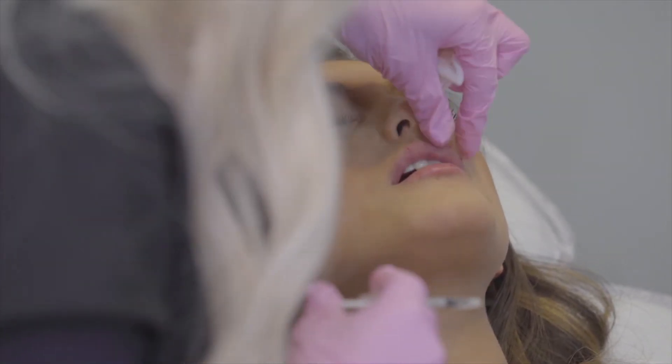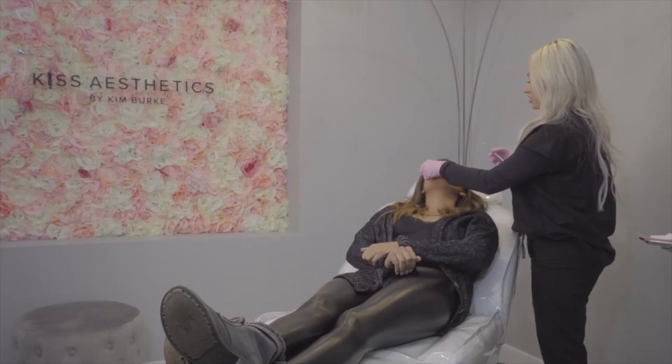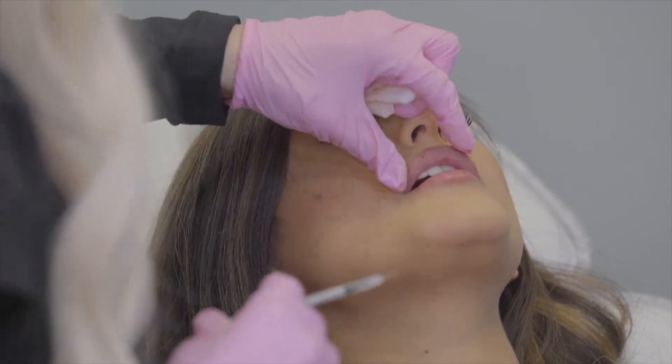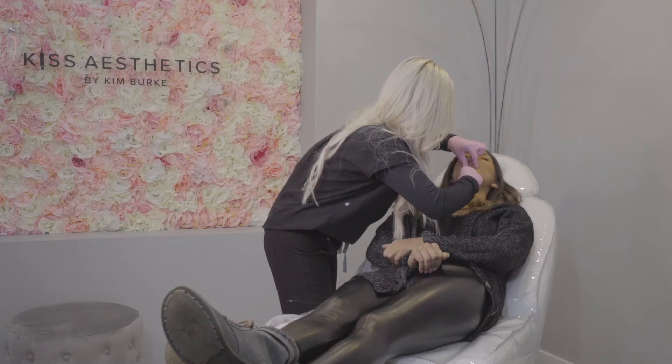Bruising is different from client to client. If they're still bruised the first couple of days, just keep icing it. Typically, if you were trying to get your lips done before a big event, I would schedule your appointment about two to three weeks prior to.